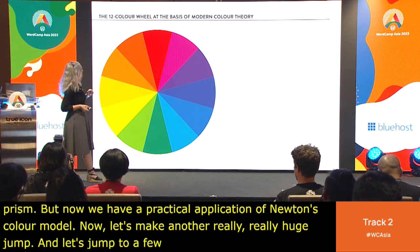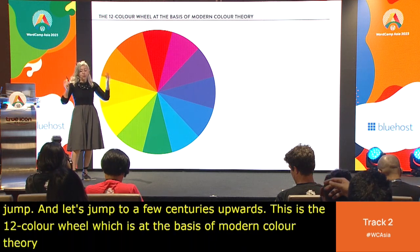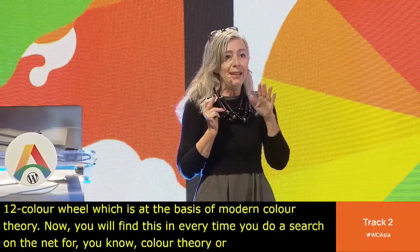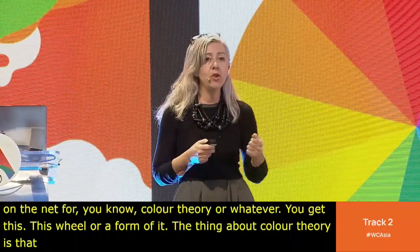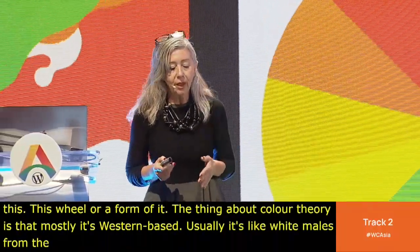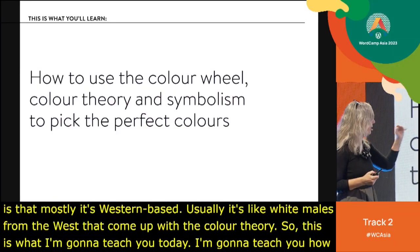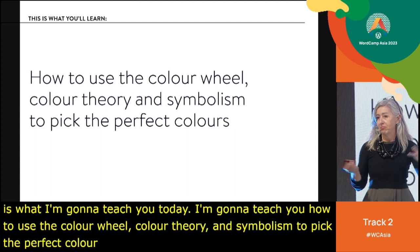Let's make a huge jump to the 12-color wheel, which is at the basis of modern color theory. You'll find this wheel — or a form of it — every time you search for color theory online. The thing about color theory is that mostly it's Western-based — usually it's white males from the West who come up with it. Today, I'm going to teach you how to use the color wheel, color theory, and symbolism to pick the right colors for a project.